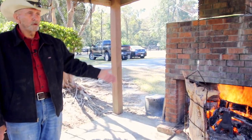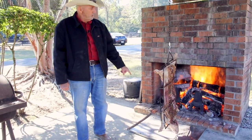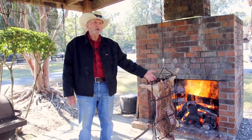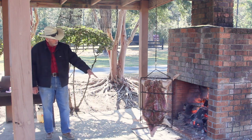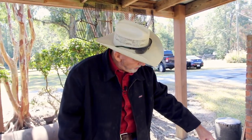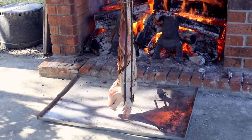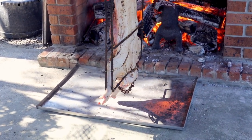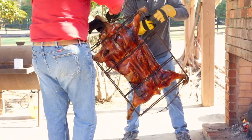One thing I should mention: we always start with the hog head down. The hams are the thicker part, so you want them to cook slower. After about an hour or so, the hog will start dripping the grease — that's what the pan down there is for, so the fat doesn't get all over the floor. When it stops dripping, that means it's probably cooked, and we'll flip it over for about 30 minutes to an hour to finish cooking the hams.